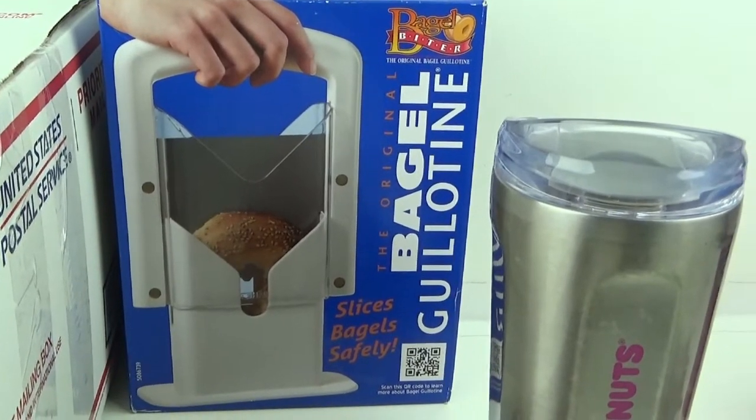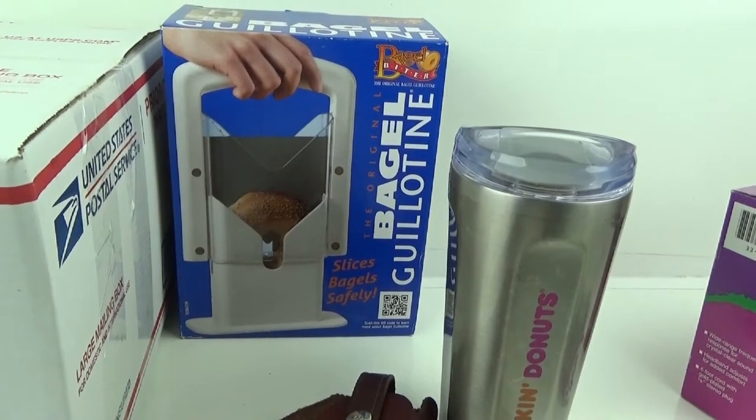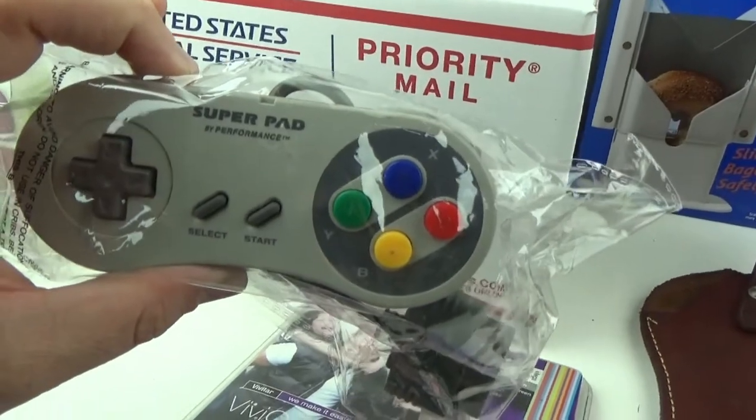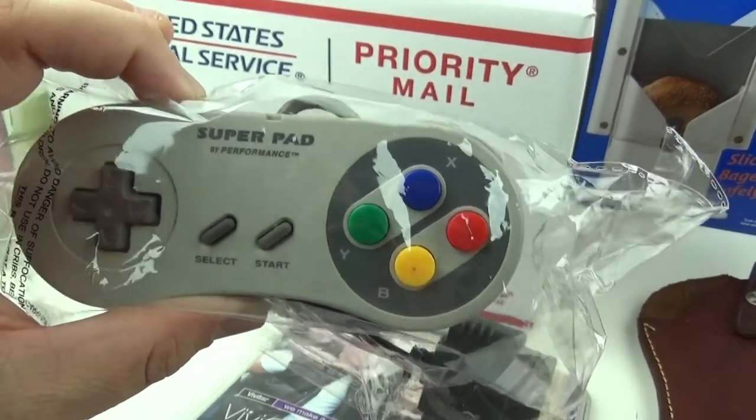We sold this bagel guillotine bagel cutter that's been listed for a while. I picked that up at Savers for three bucks minus discount and I got $25 free shipping.